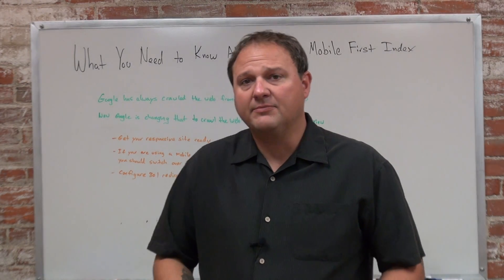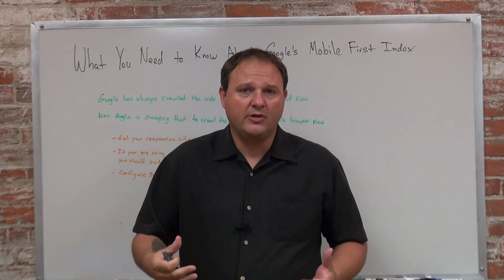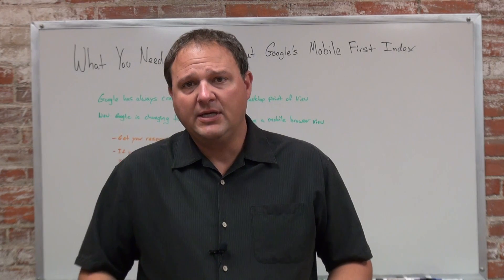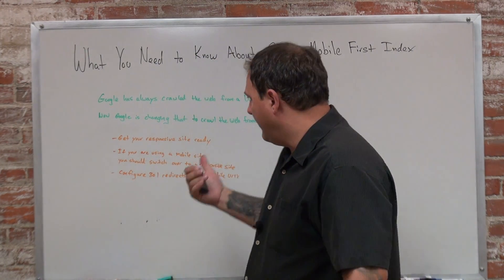The reason they're doing this is because mobile is dominating the search results now. A majority of their users are using mobile phones, so what they want to do is cater to the majority of their users, and that's why they're making this change.